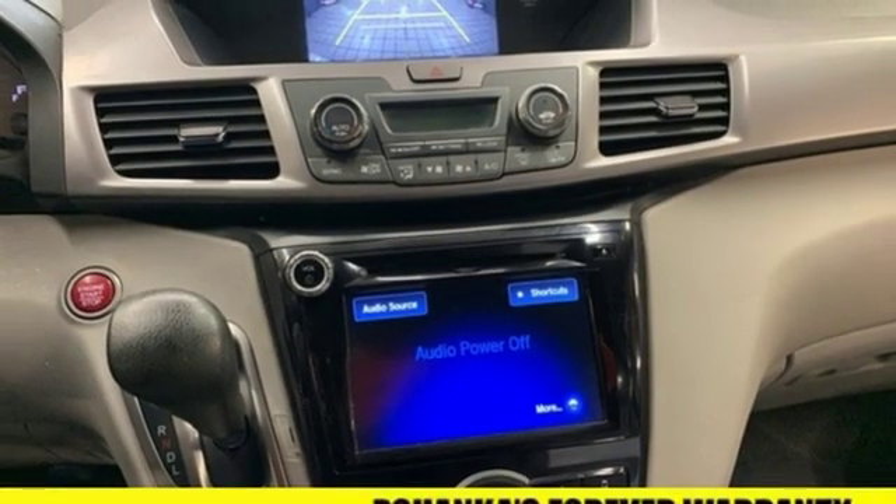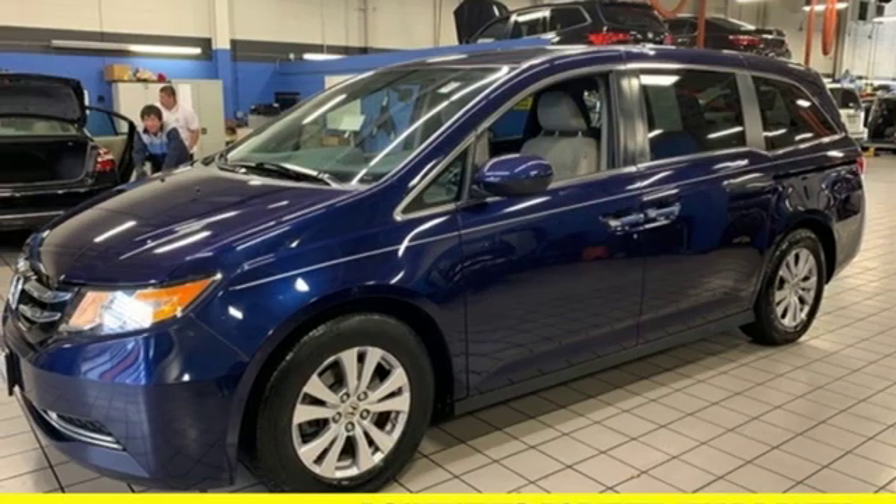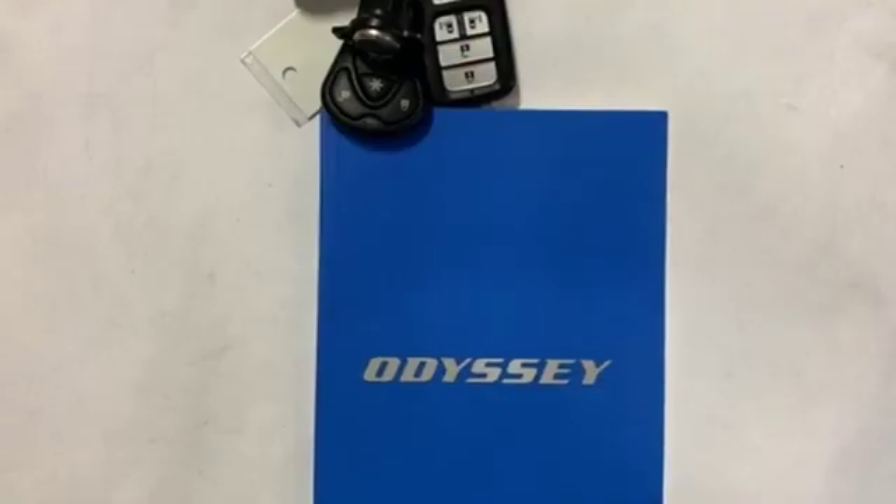Manual tilting steering column, V6 engine, aluminum wheels, and power heated mirrors.